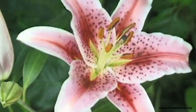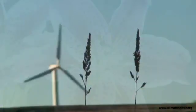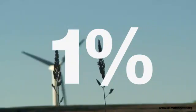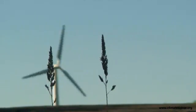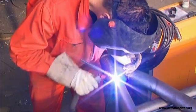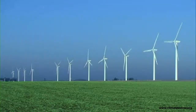As the most rapidly growing alternative source of electricity, wind is still only providing just over 1% of the world's electricity. Limitations to its expansion include the cost of installation and maintenance, as well as public acceptance of wind farms.